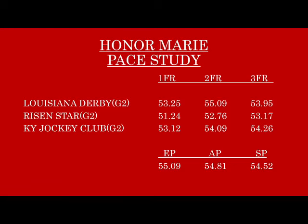Now we'll take a look at our pace study following the viewing of the races. One FR, Two FR, Three FR — those are the first, second, and third pace calls for each: the half mile, the three-quarter, and the final. On the bottom: EP, AP, SP — early pace, sustained pace, and average pace. We'll start with the Kentucky Jockey Club, the conclusion of Honor Marie's two-year-old year.